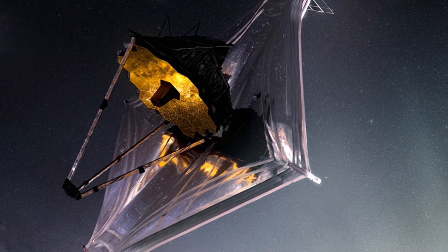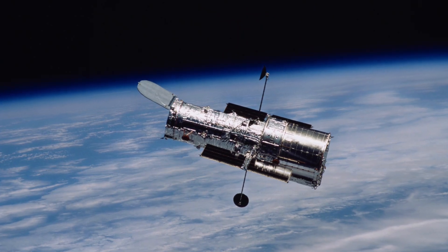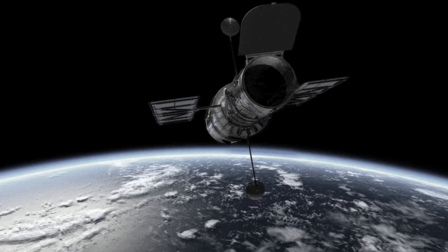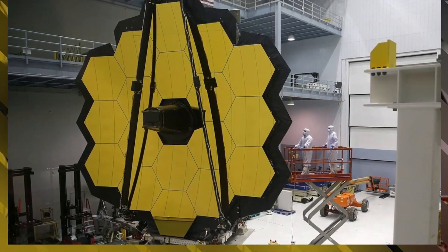Webb's primary mirror is a colossal 21.3 feet (6.5 meters) in diameter — more than two and a half times larger than Hubble's. The Hubble telescope has served us faithfully for over three decades, while the James Webb Telescope takes technology to a whole new level.